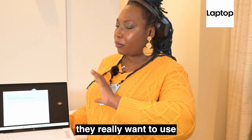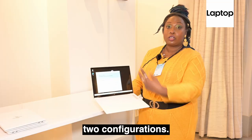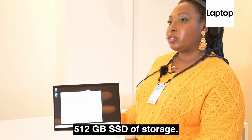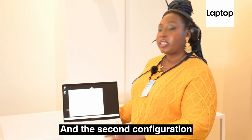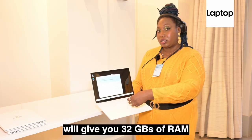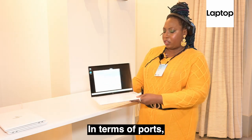In terms of storage and RAM, they really want to use the KISS method — Keep It Simple, Stupid — so there are two configurations. The first configuration gives you 16GB of RAM and a 512GB SSD. The second configuration gives you 32GB of RAM and a full terabyte of storage.